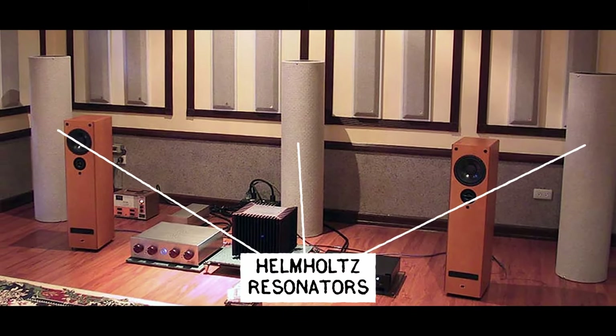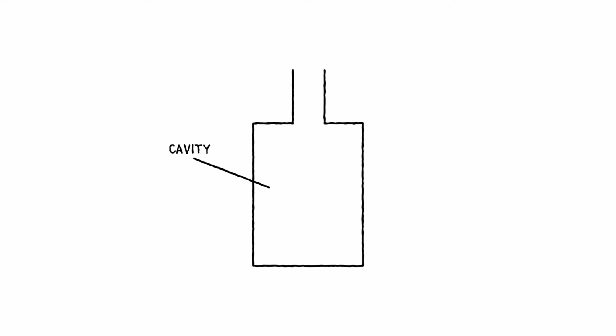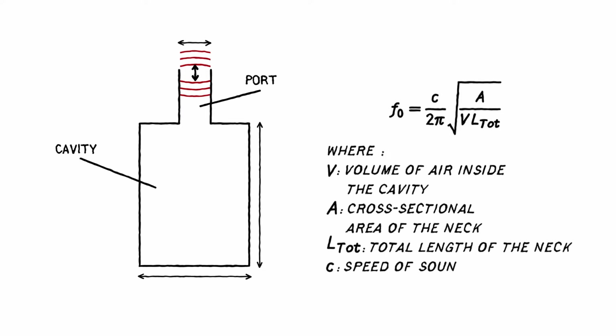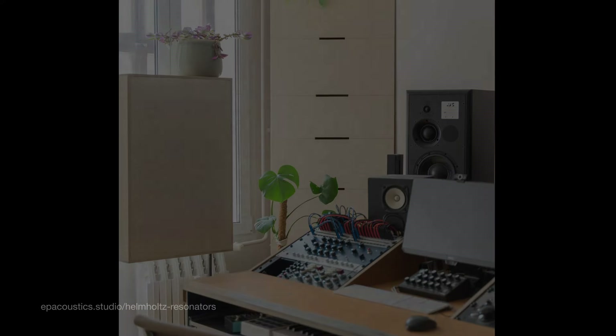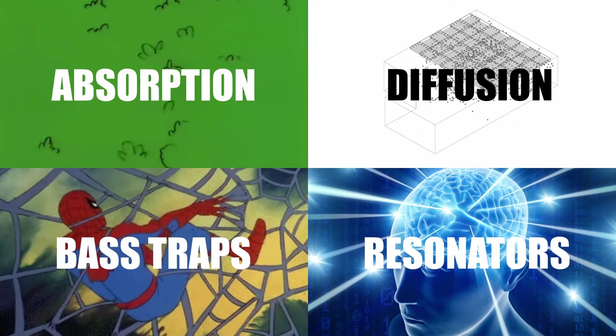If you want to get really technical, you can eliminate specific frequencies — usually bass — with Helmholtz resonators. One of the most common uses for Helmholtz resonators is as mufflers for internal combustion engines. The fundamental design is an enclosure or cavity in which there is a vent or port — the dimensions of the cavity and the port determine the resonant frequency of the resonator. Things get quite technical here, but they are a lightweight and compact way of dealing with bass frequency issues in a small space.